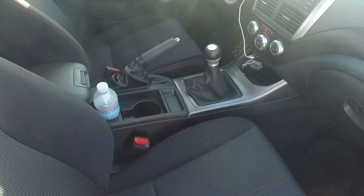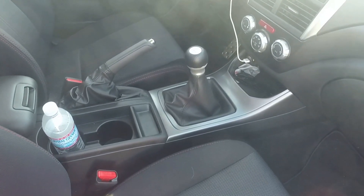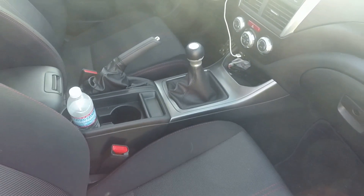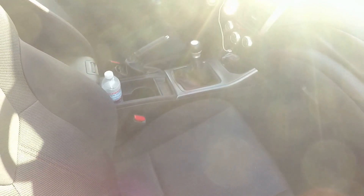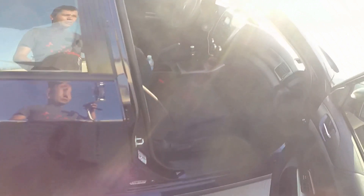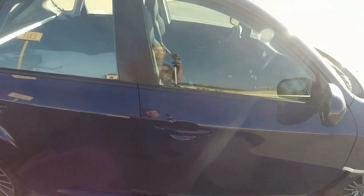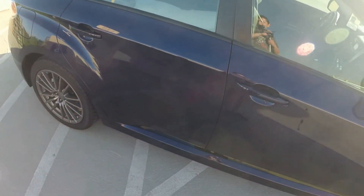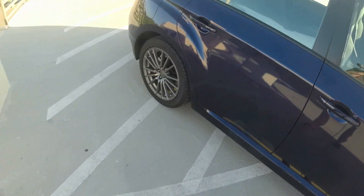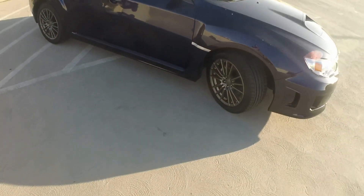I'm also viewing this on my new slider system, which hopefully the footage looks pretty cool. Also in the interior, you get the red interior lighting which lights up the footwells for the passenger and the driver. And other than that, that's pretty much it.